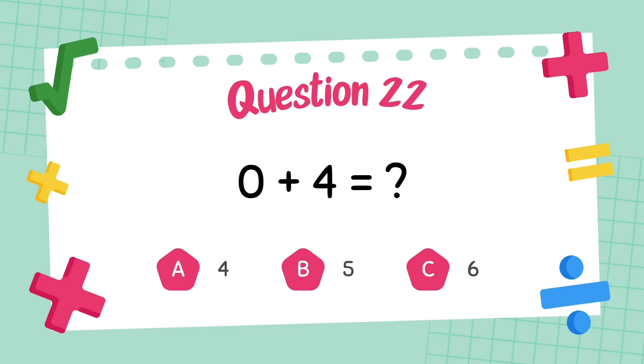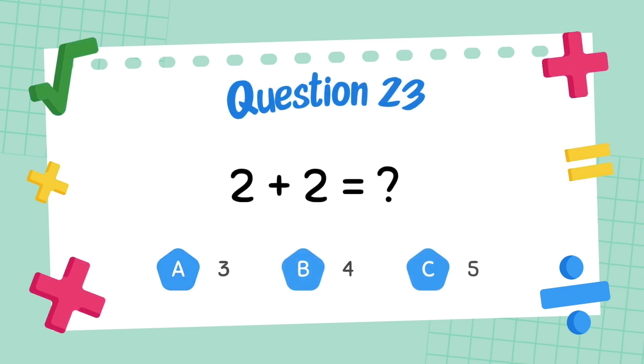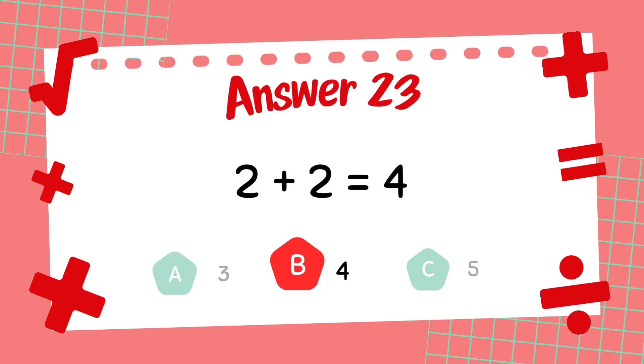What is 0 plus 4? The answer is 4. What is 2 plus 2? The answer is 4.